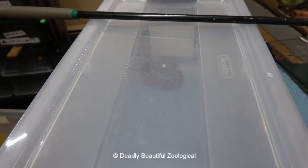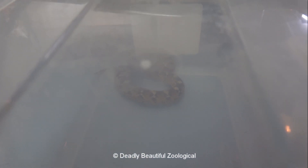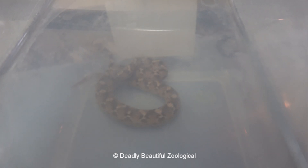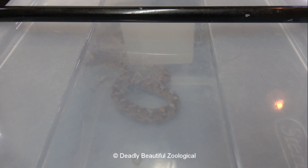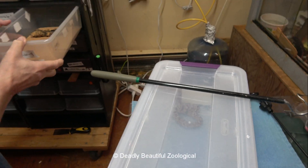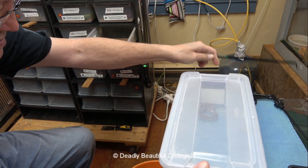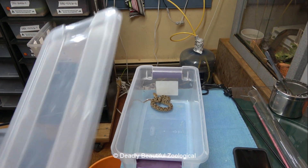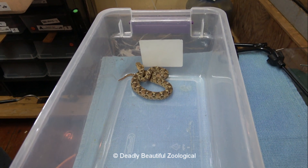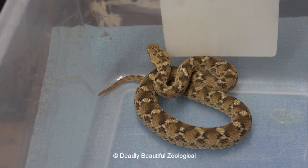Cannibalism is never a good thing if you're trying to grow them up. You want them to eat, but you don't want them to eat their siblings. Unfortunately that happens — and that happens with a lot of snakes. That's why I get snakes out of the mother's cage as quickly as possible and into their own bin, so we don't have accidental or purposeful cannibalism, and we can grow up as many as possible.